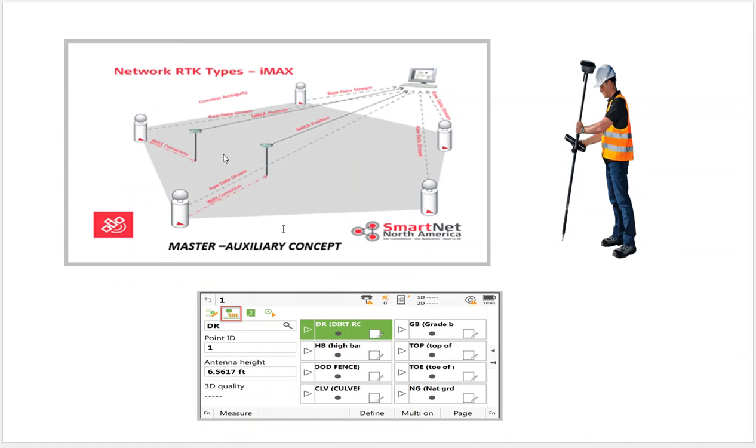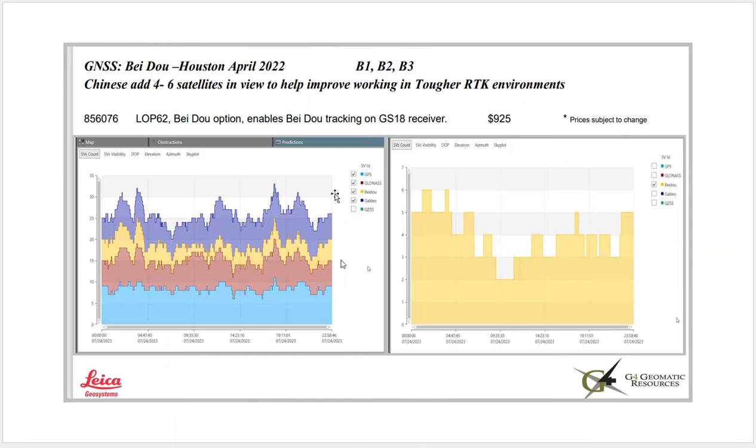SmartNet is a network correction, so it's very important that we're on the internet. In this instance, we're going to use a GS18 tilt to do some basic topo data collection and collect some points in code. There have been a lot of advancements in satellite tracking recently, and the last couple of years Beidou has made a huge impact. This screenshot shows how many Chinese or Beidou satellites we can see in Houston back in 2022.